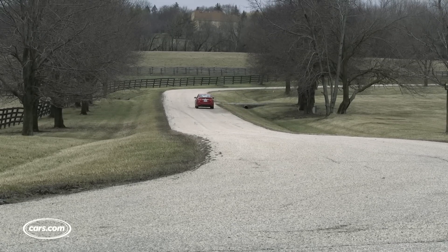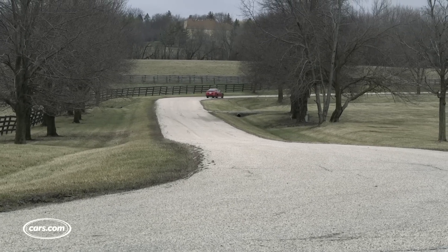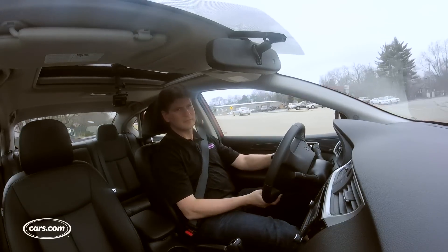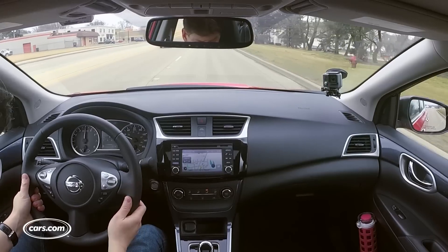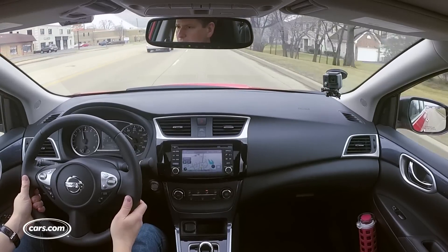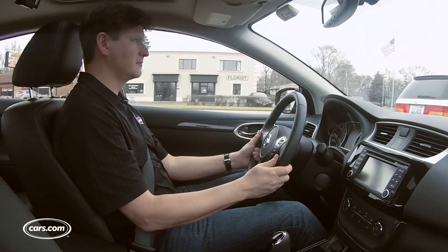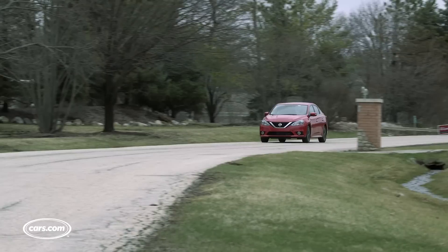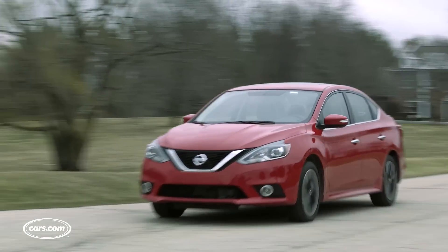Again, I'll mention the Honda Civic. Beyond that, Nissan has changed the programming of the CVT — not in a way that makes it more responsive, but in a way that adds artificial shift points. Nissan says it's unrelated, but the 2016 has actually lost a little bit of gas mileage, down to 32 miles per gallon combined versus 33 in the 2015 model.